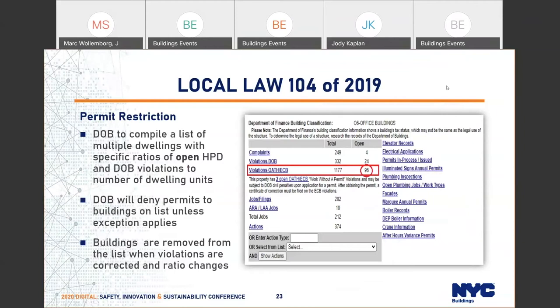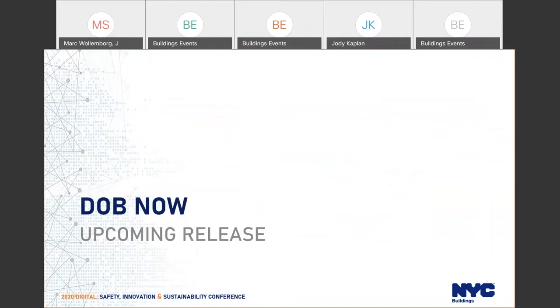Local Law 104 of 2019 is similar but has not yet been implemented in Biz or DOB Now — coming soon. This law requires DOB to compile a list of multiple dwellings with specific ratios of open HPD and DOB violations to number of dwellings. DOB is required to deny permits to buildings on this list unless an exception applies — the same exceptions as for LL-114 of 2019. Buildings will be removed from the list when violations are corrected and the ratio changes, so HPD and DOB are encouraging any buildings with outstanding violations to correct them as soon as possible.